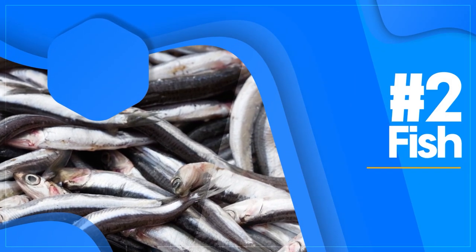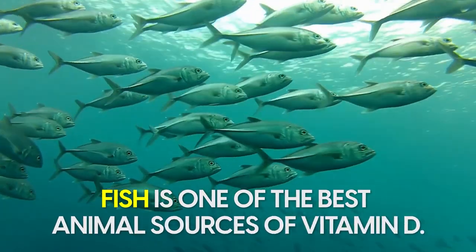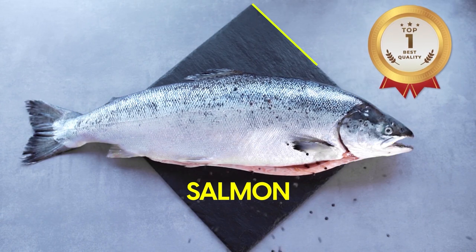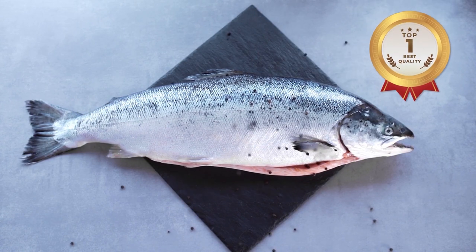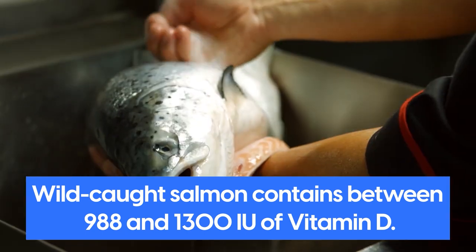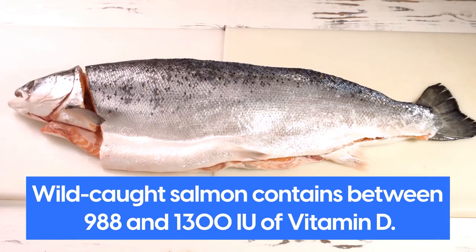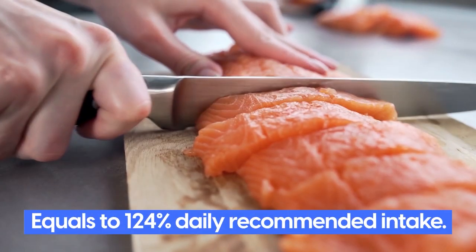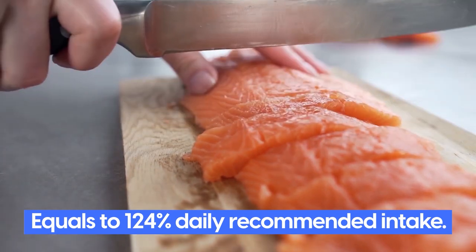Number 2: Fish. Fish is probably one of the best animal sources of vitamin D. And, big surprise, salmon makes the top of the list. On average, wild-caught salmon contains between 988 and 1,300 IU of vitamin D, which equals an impressive 124% of the daily recommended intake.